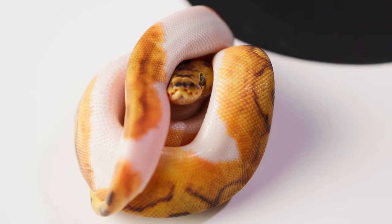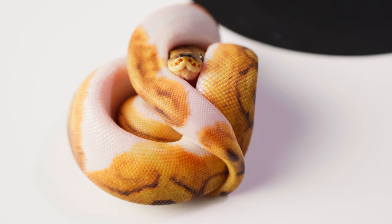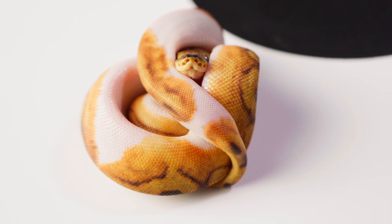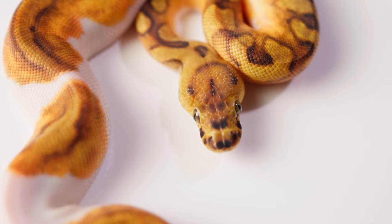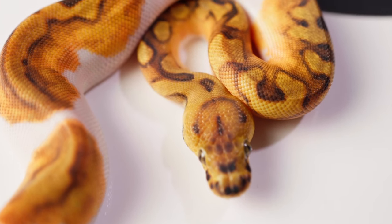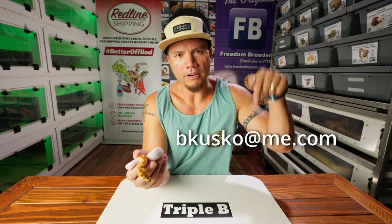I'm really just kind of enjoying the process of raising these snakes up, nice and easy, slowly. No rush. Not trying to get them out there real quick. I'm actually enjoying the process of just keeping them and raising them up, not trying to move them out the door fast. That being said, if there's a snake in this video that you're just like, 'I need that snake,' leave a comment down below or email me at bcuscome.com or reach out to me on Morph Market. You can also reach me on Instagram. There are many ways to get a hold of me.